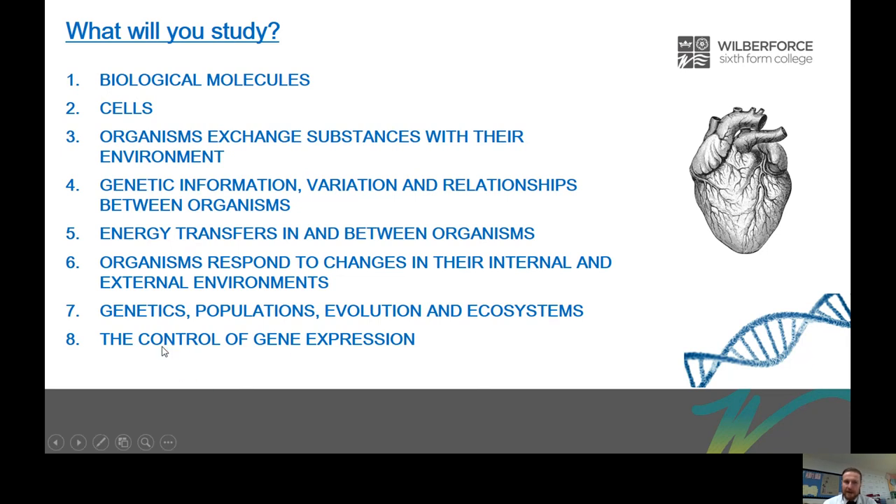In topic seven we look at genetics from a population standpoint, doing some statistics and looking at how we might predict the numbers of individuals in a population that have a certain genotype or genetic code. We'll dig deeper on evolution, building on unit four, and look at ecosystems as well. Finally, number eight covers cutting-edge research in genetic engineering and gene expression — we actually do an experiment where we genetically modify bacteria by inserting jellyfish genes into their genome so that they glow in the dark.